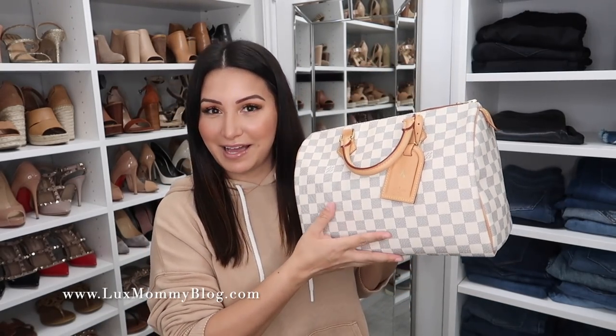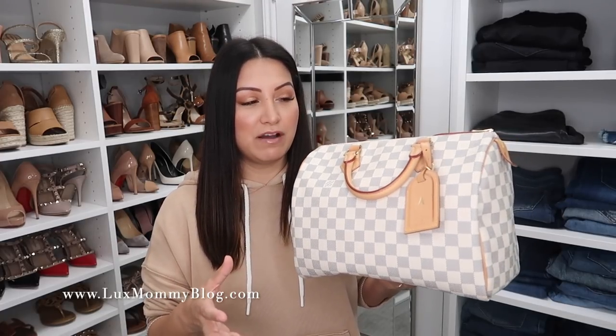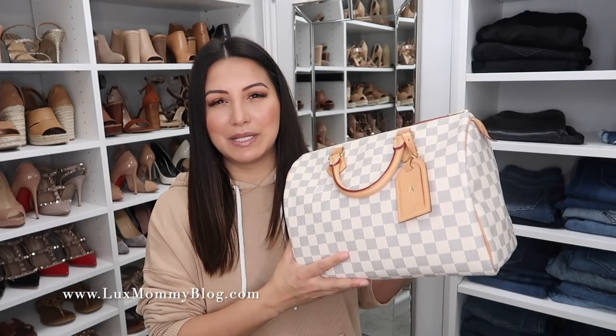Next up is my Speedy classic 30 in the Azore print — this is the other Azore print bag I have. I don't reach for this one often, but I love having the trifecta. Speedies to me are such a classic bag — a great starter bag to a luxury collection, but I still enjoy having them. I have always said I don't see ever getting rid of my speedies because there's something so classic and timeless about them, even though I don't reach for them often. That may change — I've considered it recently — but it's just kind of been something I've been thinking about. I love that you can get a more polished look from them, but also a really casual effortless look with that sag to the bottom.